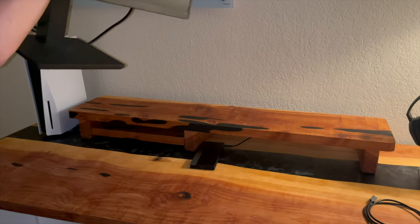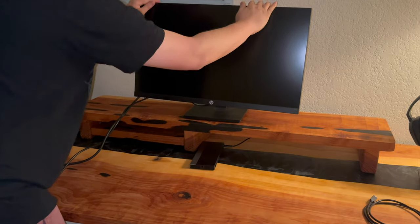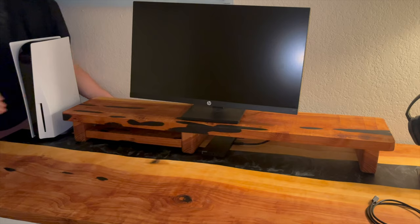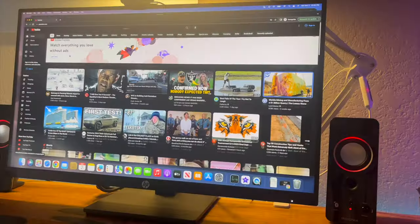I'm rocking the HP x27q, which is a QHD monitor. It's overall a budget-friendly monitor which I picked up a few years ago. Unfortunately I can't take advantage of the 4K on my PS5, but it has a pretty good refresh rate and FreeSync technology.